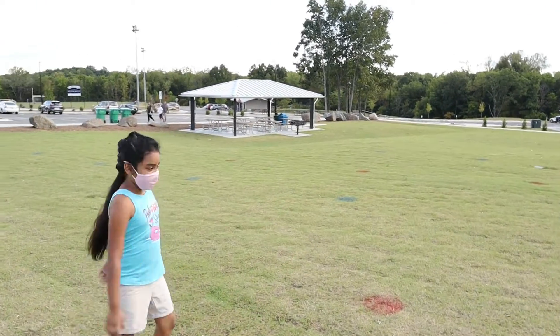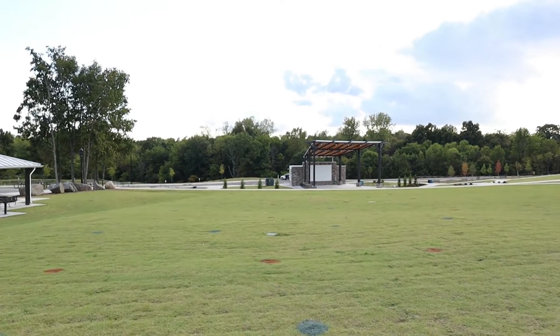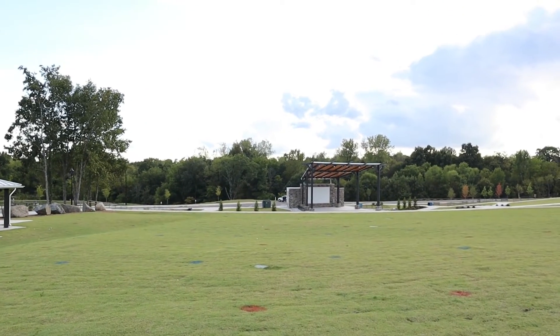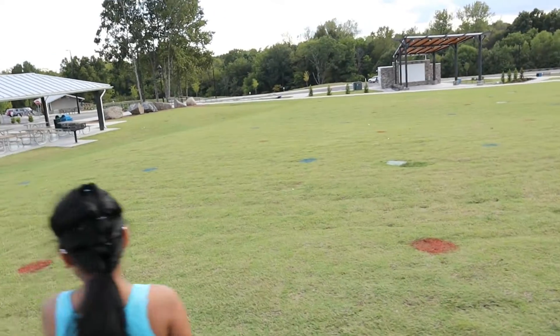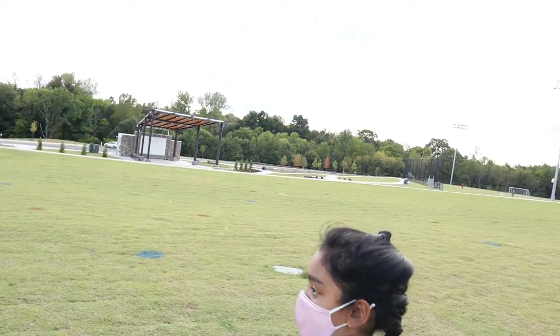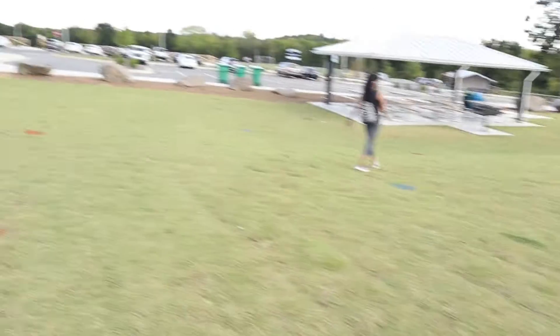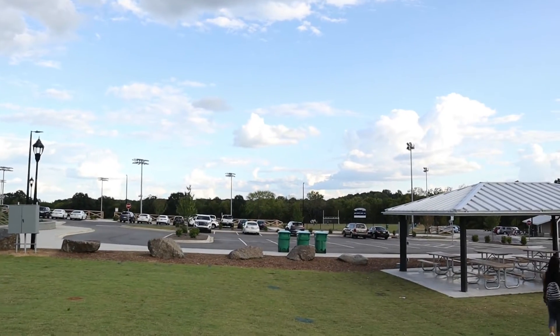Do you see that theater right there? Maybe I'll show the video. And over there you can see people playing ball — they are playing soccer, there's a big field right there.